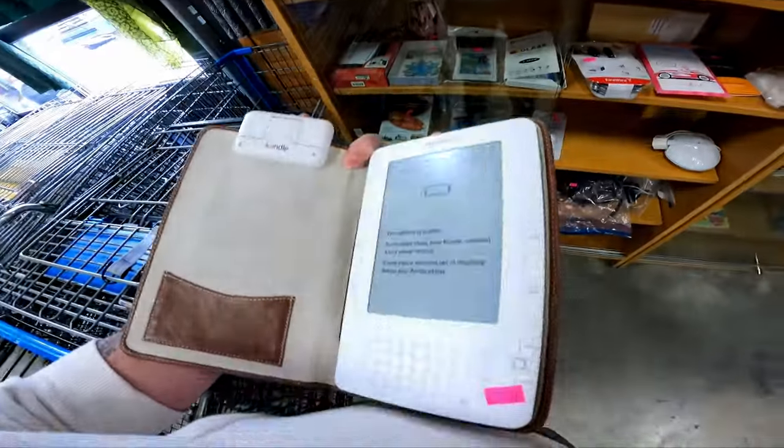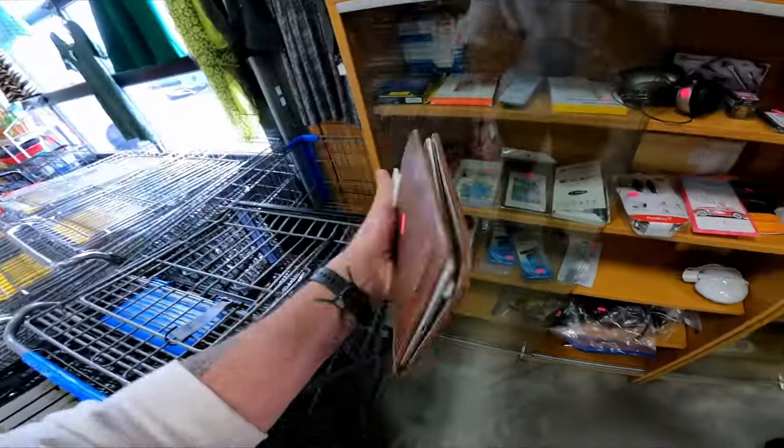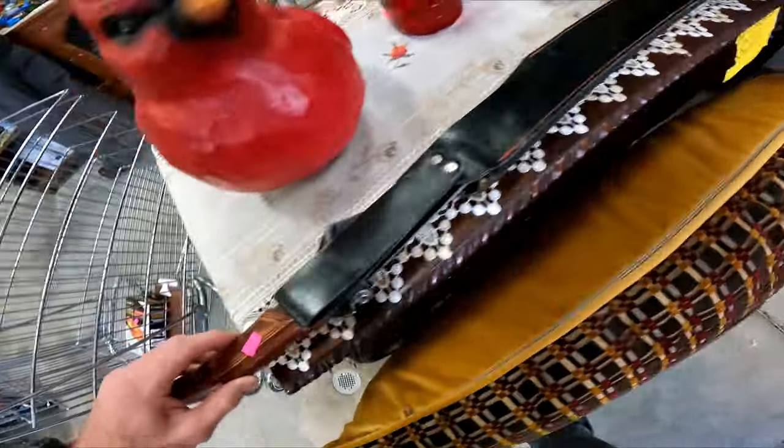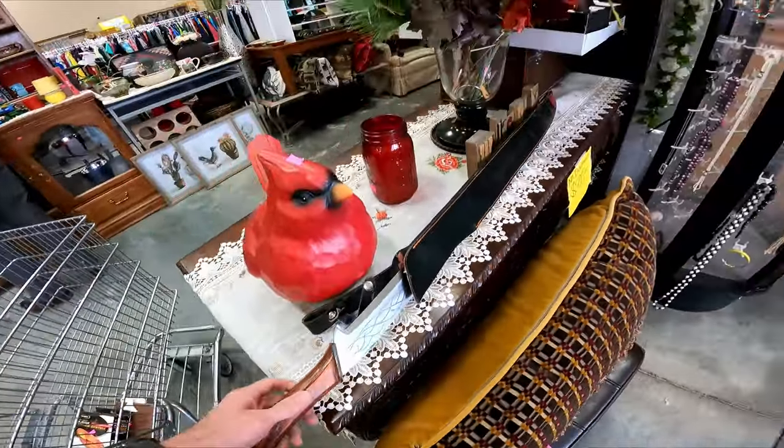First finding for a flip for profit: the Amazon Kindle with its case for five dollars. This is a new one for a thrift store. Also, who's donating swords, you guys?